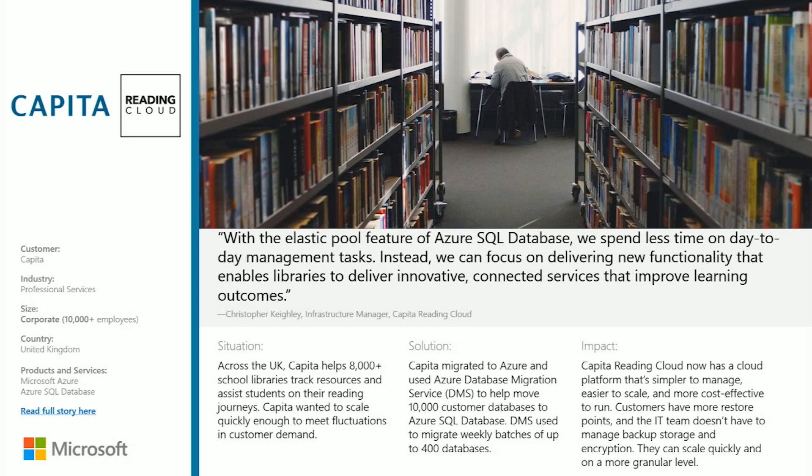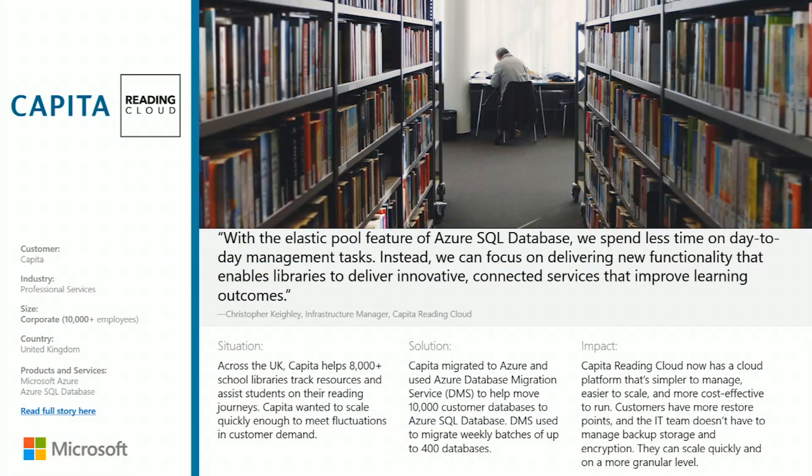We are actively involved with these customers because they are migration customers and part of our engineering program support — we work with them shoulder to shoulder. With Capita, the key problem statement was that they were running on a third-party hosted solution with a SQL Server state. They have 8,000 plus libraries supporting students across the UK — that's a big setup with 10,000 plus customer databases.